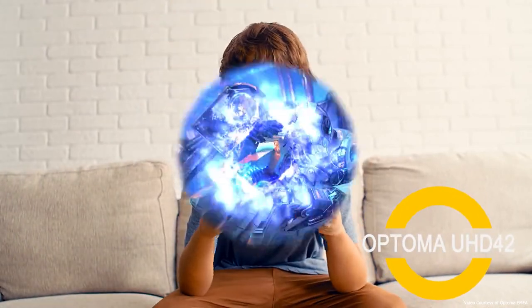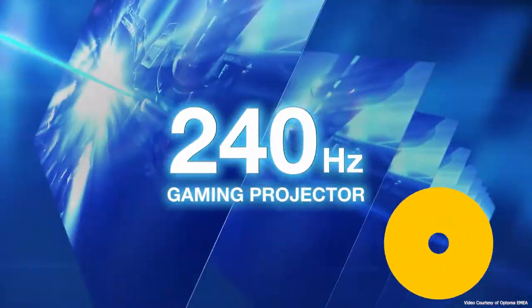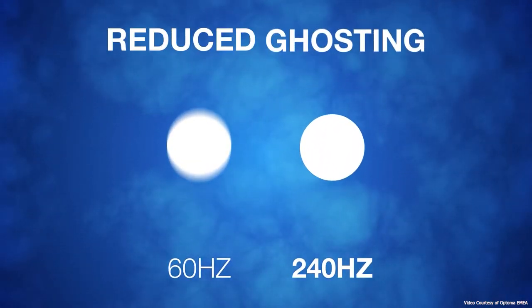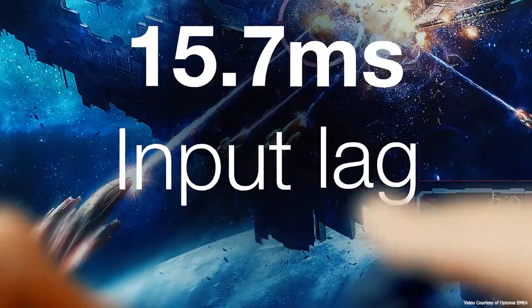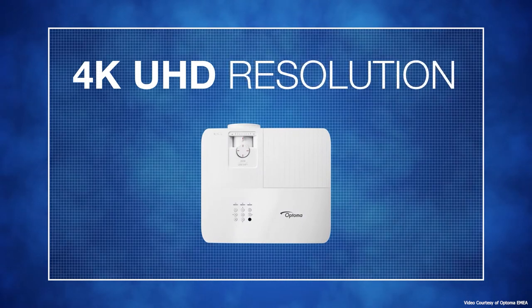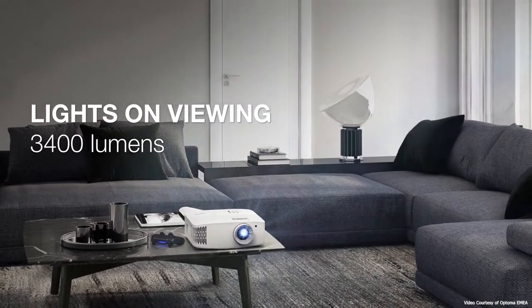Optoma's mid-tier 4K projector offers an affordable way into true cinema-quality viewing, with lightning-fast image transference and a smooth 240Hz refresh rate to make your films blast out the projector screen or wall. Color reproduction is particularly good — load up one of Nolan's Batman films to really appreciate how black the blacks get — but with 3,400 lumens of brightness, you don't need a hermetically sealed room to get the best out of this projector. You'll still want the curtains shut if you're watching TV at noon, but unlike cheap projectors, it does at least work in the daytime.